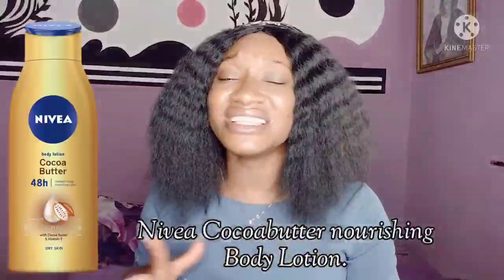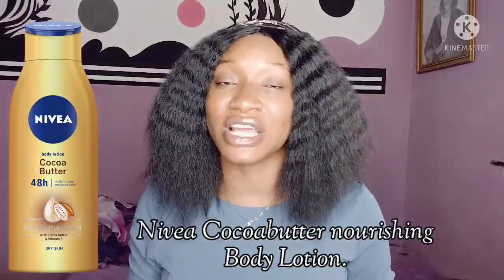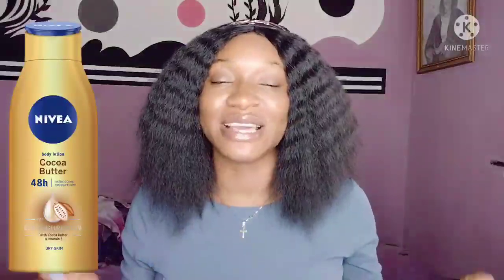This Nivea Cocoa Butter Body Lotion is one very good body lotion that I recommend if you are a dark, brown, or caramel skin person.